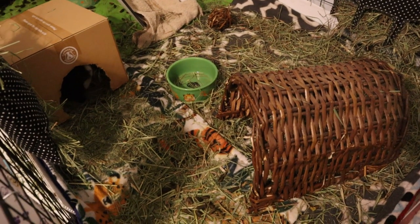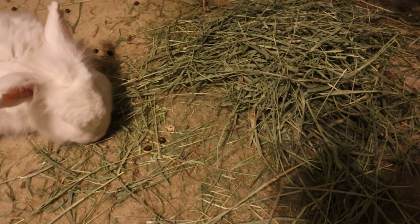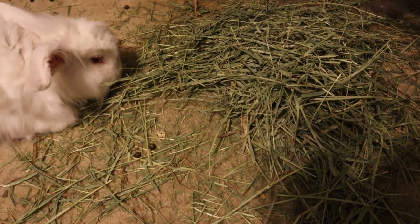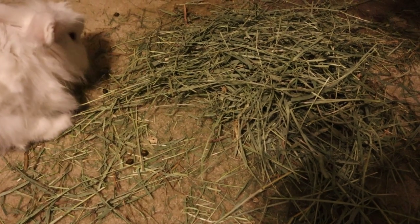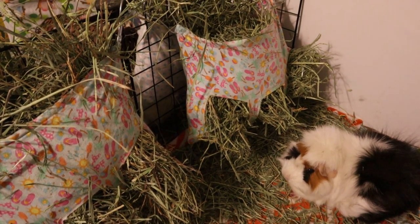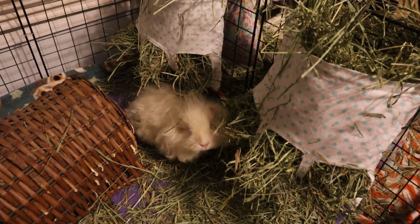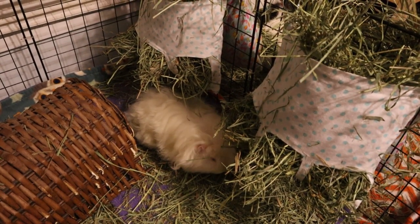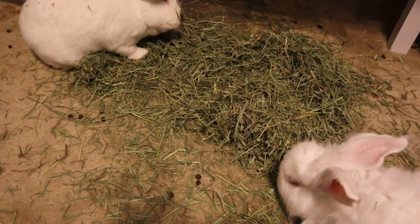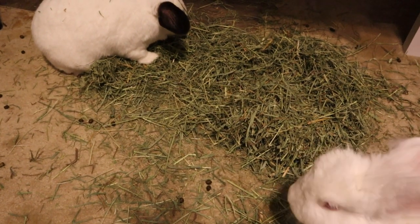Nobody super loved the Small Pet Select, but they did eat a little bit of it. Andy is eating some here, but they've had the pile of hay for the whole day and really haven't touched it much. Everyone now has the Oxbow Western Timothy hay. For the bunnies, Mikey immediately dug in it and spread it around — we'll see how much is left in the morning.